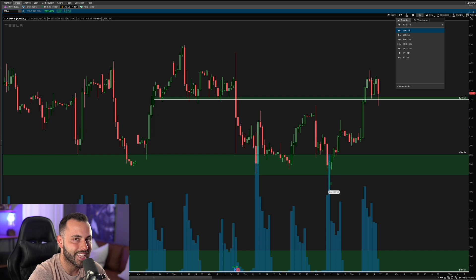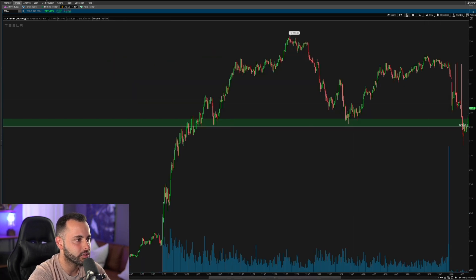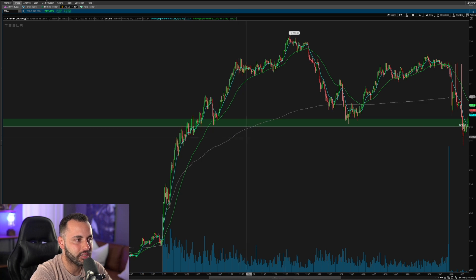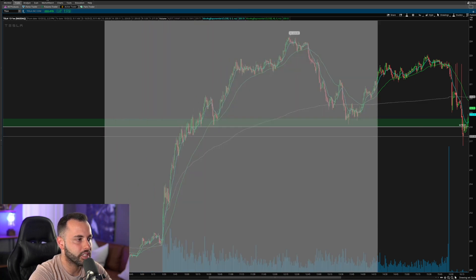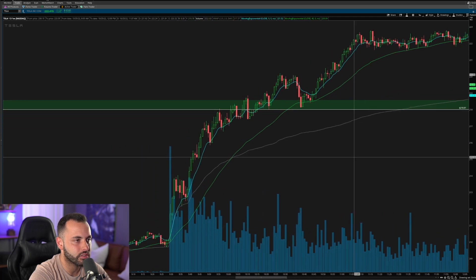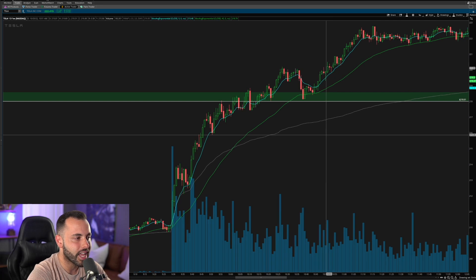Once we go to the one-minute chart and pull up the EMAs — the 9 EMA and the 40 EMA — we can sort of break down exactly where I got this trade. I'm going to zoom in here and look at the one-minute chart, focusing primarily on just the first few hours of the trading day and walk through the psychology and mindset I had intraday.